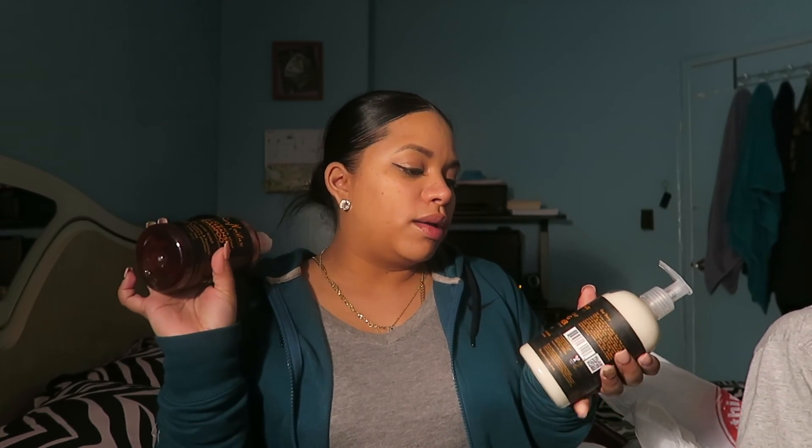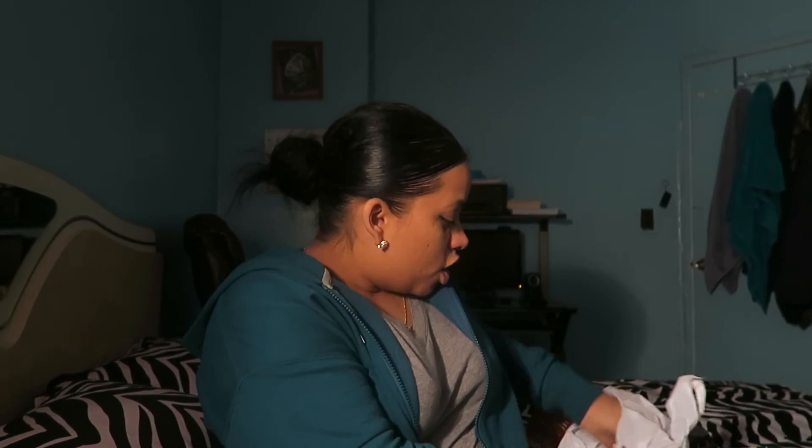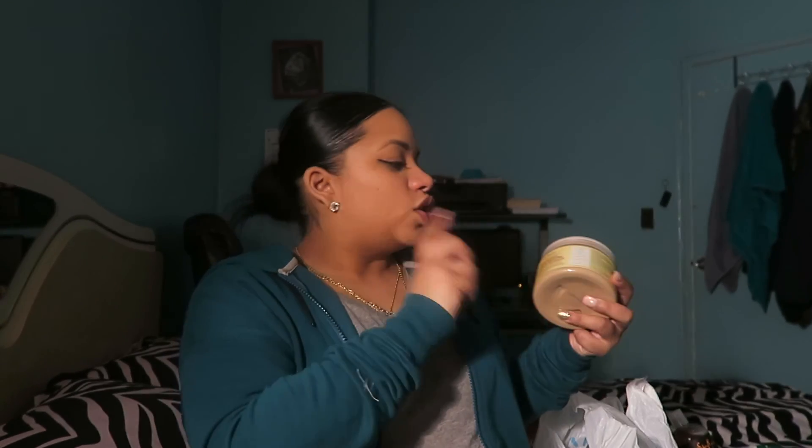I also got the Shea Moisture deep cleansing shampoo — African black soap — and conditioner. I usually get the regular one, but this caught my eye when I saw it targets dandruff, eczema, and psoriasis. I don't have eczema thankfully, and I don't really have dandruff, but I do have psoriasis. I also got the Jamaican black castor oil treatment mask. I heard good reviews — I normally get the regular kind but wanted to try something new, because when you use something consistently at first you see a difference, and then after a while your hair gets used to the treatment.